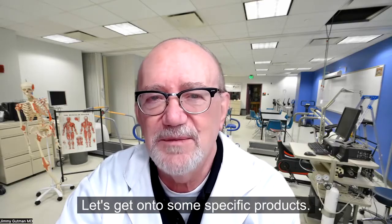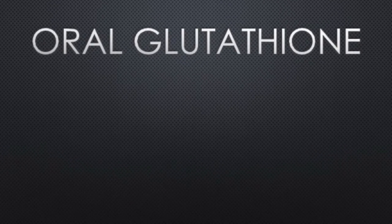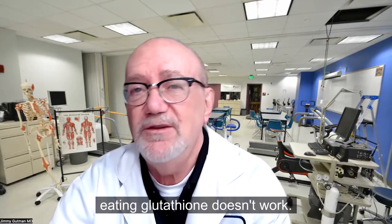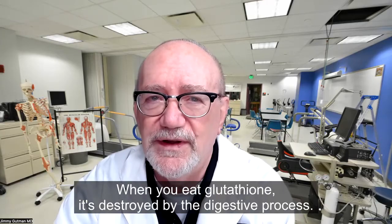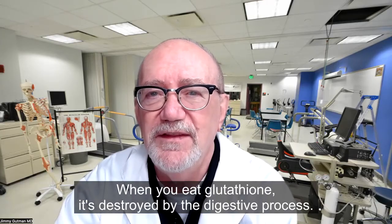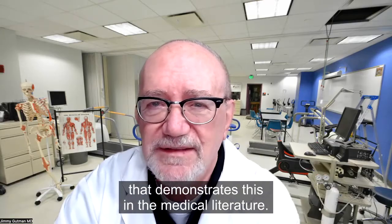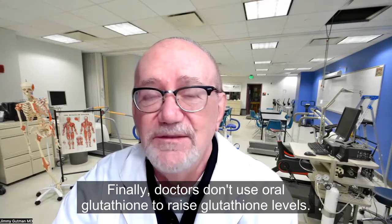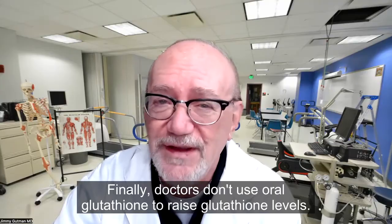Let's get on to some specific products. Taking oral glutathione or eating glutathione doesn't work. When you eat glutathione, it's destroyed by the digestive process. There are hundreds of research articles that demonstrate this in the medical literature. Doctors don't use oral glutathione to raise glutathione levels.